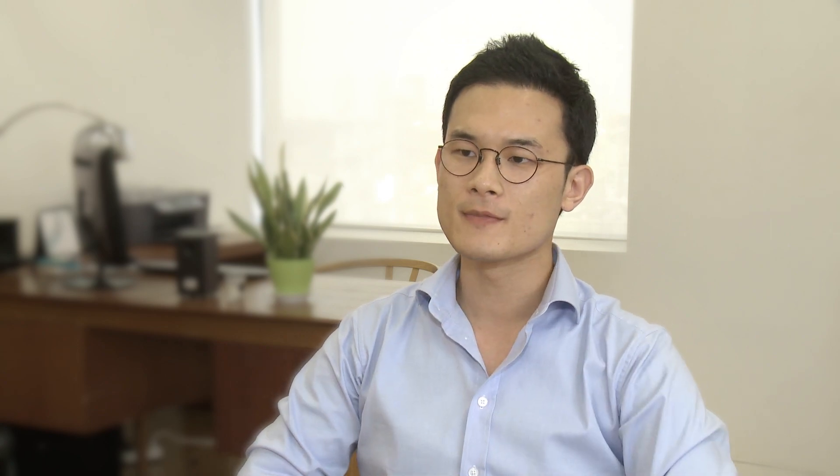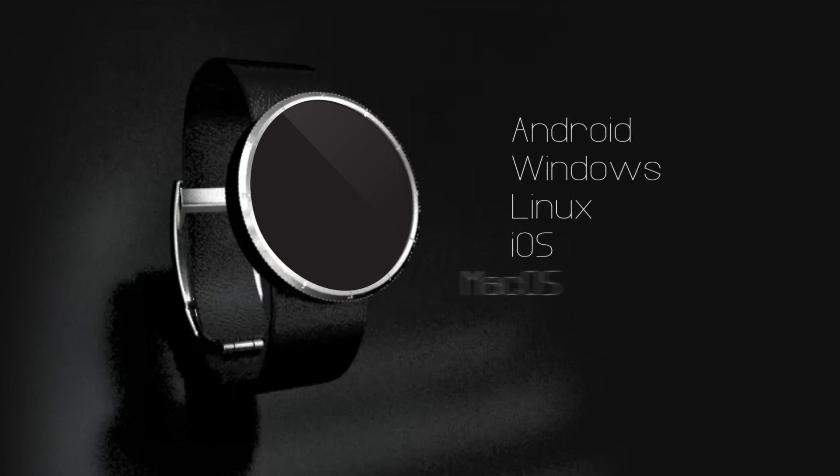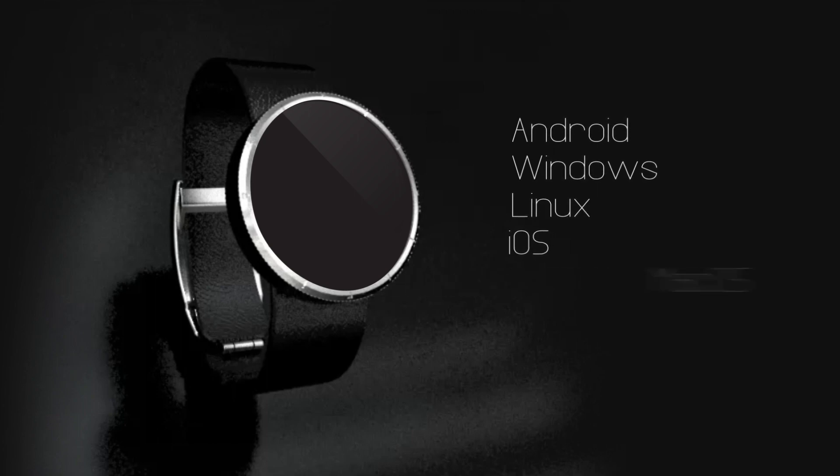But I came to realize that smartwatches are an ideal form factor for iris recognition in terms of UX, because we always look into our watches. So I would like to introduce our iris recognition enabled smartwatch, the Fidelis.